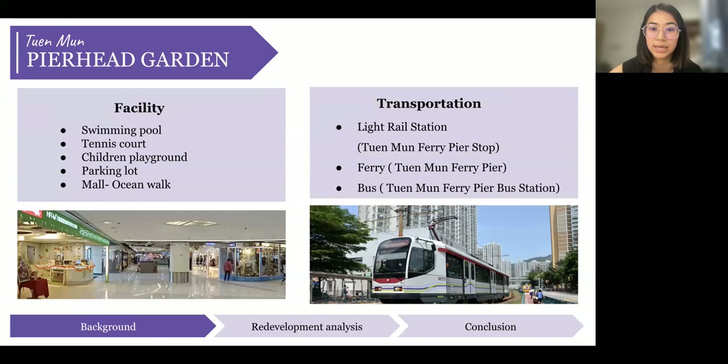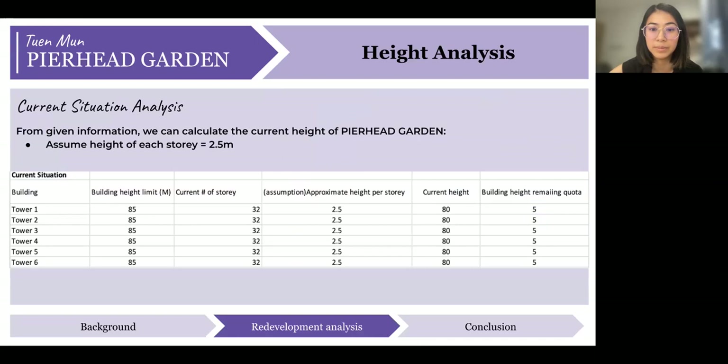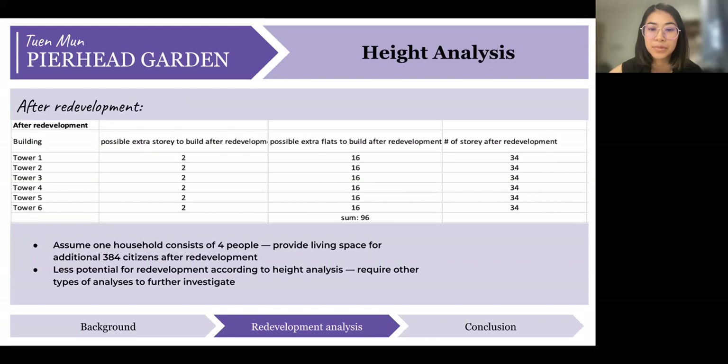We now analyze the redevelopment potential of Pier Head Garden. Assuming each storey is 2.5 meters tall and each tower has 32 storeys, the current estimated height is 80 meters. Under the current height limitation, the building height remaining quota is 5 meters per tower. With this remaining height quota, we calculated the possible extra flats: 16 flats per tower, totalling 96 flats. Assuming one household consists of four people, redevelopment could provide living space for an additional 384 citizens. As this number is quite small, we are skeptical about the redevelopment potential under this analysis, so other types of analysis will be conducted for further investigation.